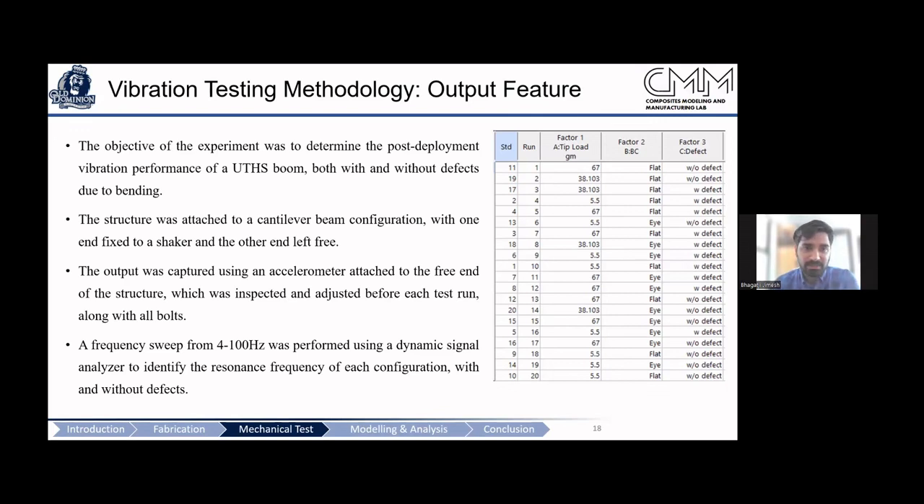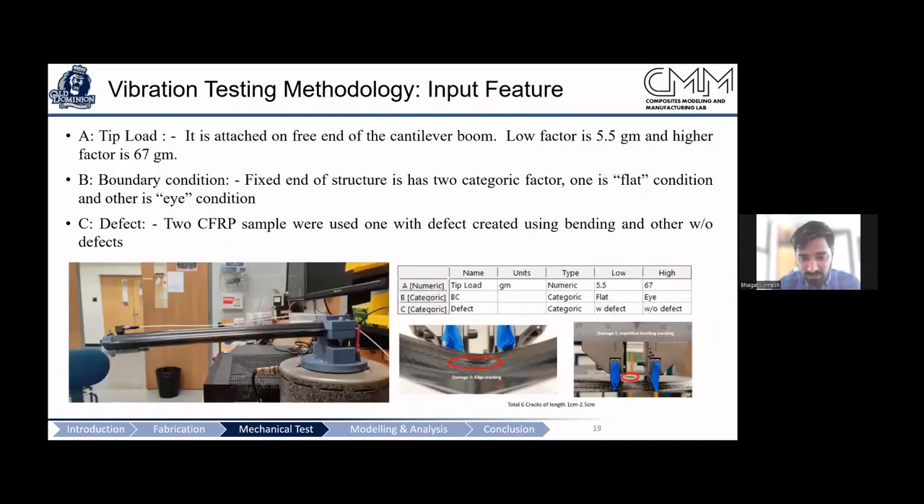For the methodology, we used a design of experiments with three factors: tip load (assuming a sensor payload at the tip of the boom), boundary condition at the root, and an intentionally created defect. The defect was introduced by wrapping the boom on a very small radius, creating an initial crack, comparing a defect boom against a pristine boom. Two root conditions were used: fully blossomed and fully flat.